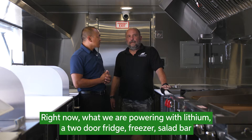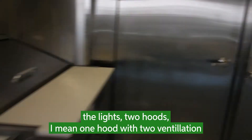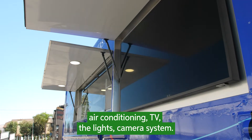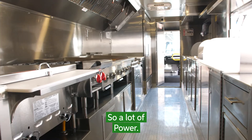Right now what we're powering with lithium: we have a two-door fridge, freezer, salad bar, the lights, one hood with two ventilation, air conditioning, TV, camera system — so a lot of power.